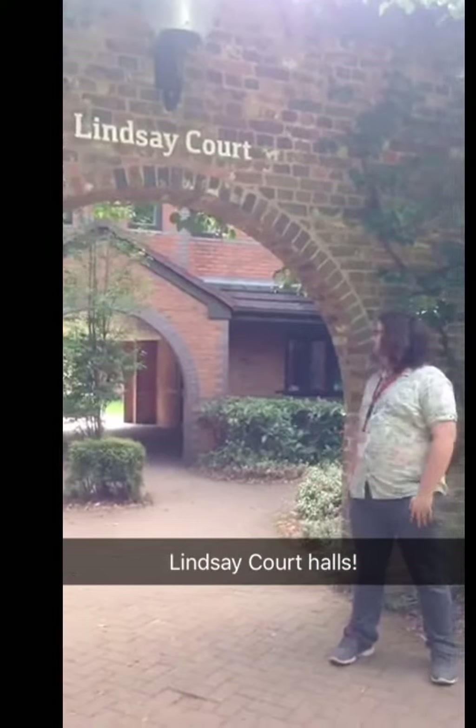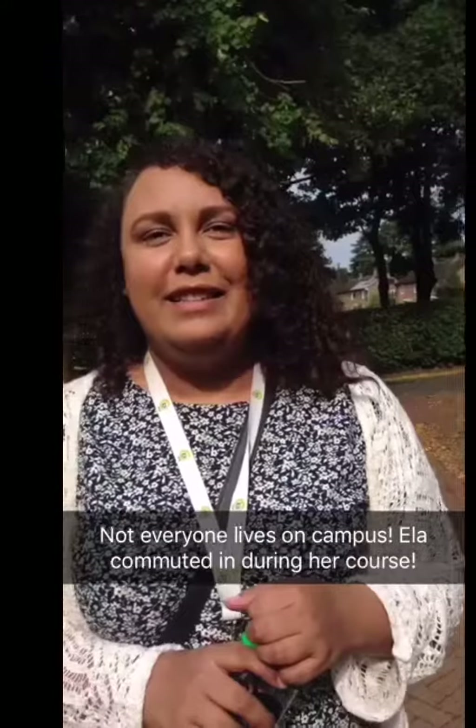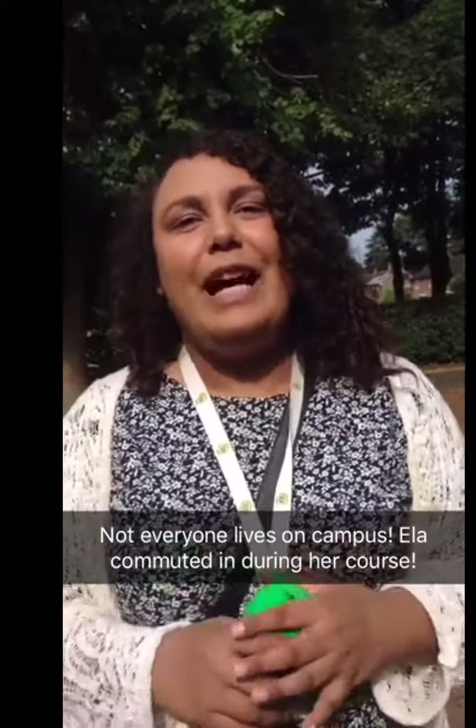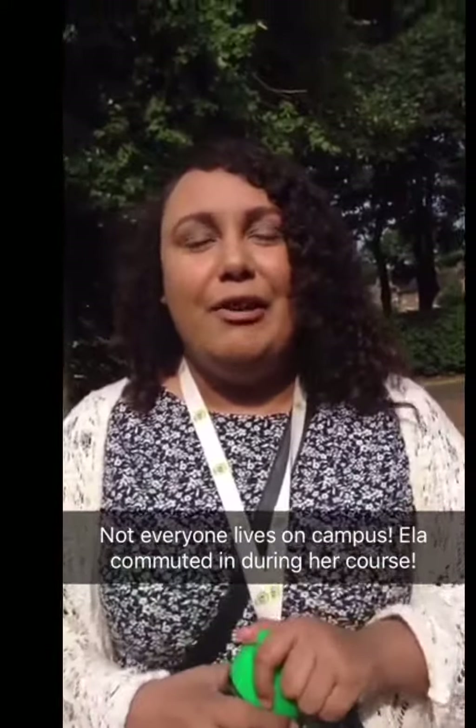Hello and welcome to Lindsay Court. This is part of our Lindsay Halls on campus, and in here they're premier en-suites with shared kitchens. Don't worry, not everyone lives on campus — there are loads of students who are local and commute, and there's loads of stuff to do around the local area too.